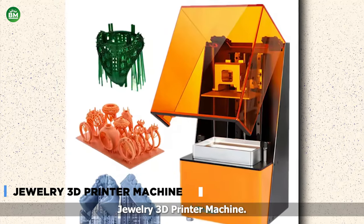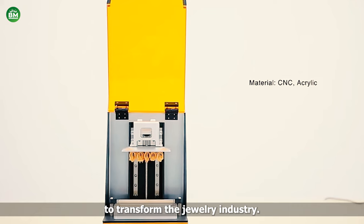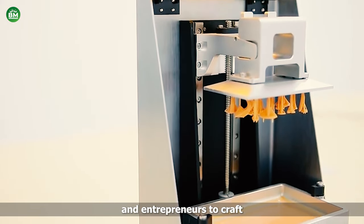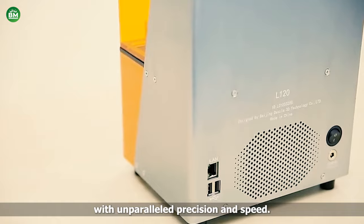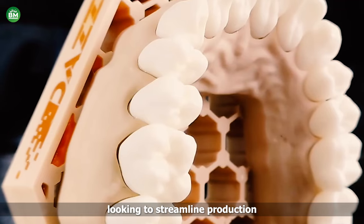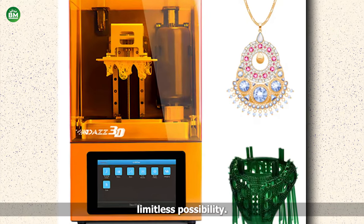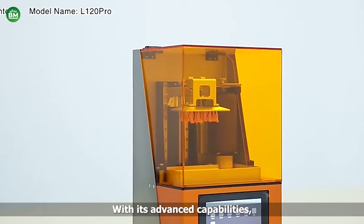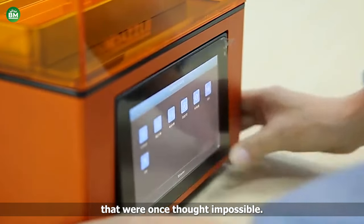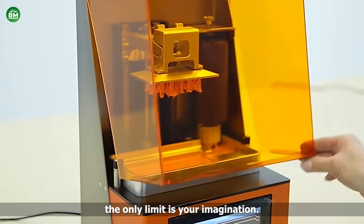Jewelry 3D Printer Machine. Introducing the jewelry 3D printer machine, a revolutionary tool poised to transform the jewelry industry. This cutting-edge technology enables artisans and entrepreneurs to craft intricate, customizable jewelry pieces with unparalleled precision and speed. Whether you're a seasoned jeweler looking to streamline production or an aspiring entrepreneur venturing into bespoke jewelry design, this machine offers limitless possibilities. With its advanced capabilities, the jewelry 3D printer machine allows for the creation of intricate designs that were once thought impossible — from delicate filigree patterns to intricate gemstone settings.